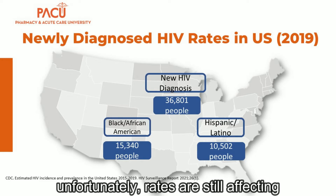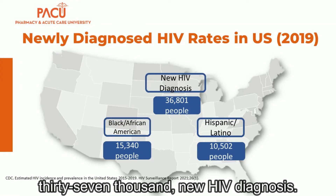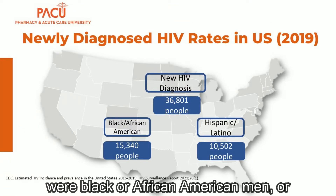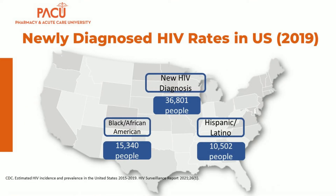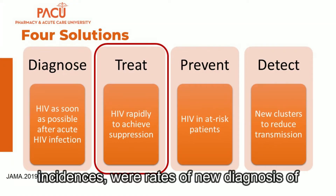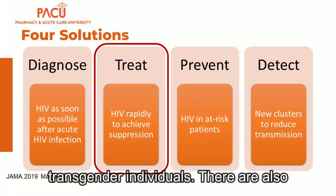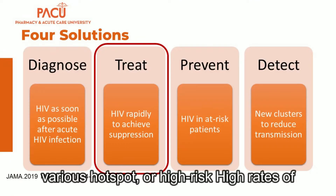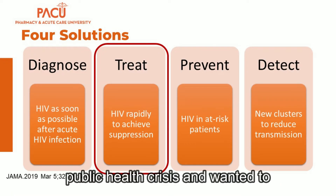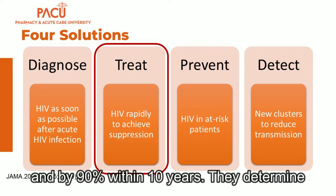Unfortunately, rates are still affecting certain patient populations disproportionately. In 2019, there were almost 37,000 new HIV diagnoses, and the majority were Black or African American men or Hispanic or Latino men who have sex with men. Other patients with higher incidence included persons who inject drugs, high-risk heterosexuals, and transgender individuals. The U.S. Department of Health and Human Services identified this as a public health crisis and wanted to reduce new HIV diagnoses by 75% within five years and by 90% within ten years.